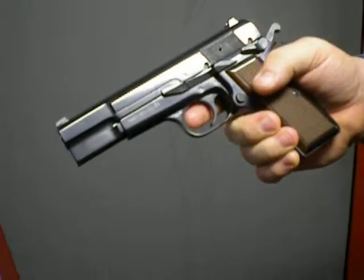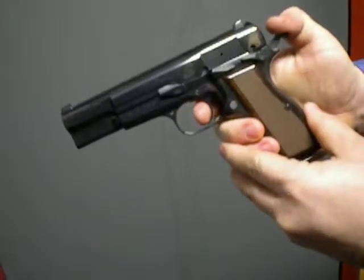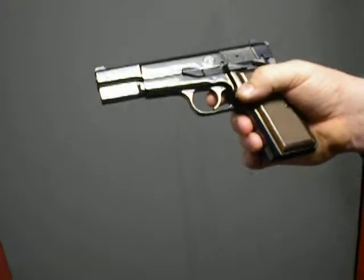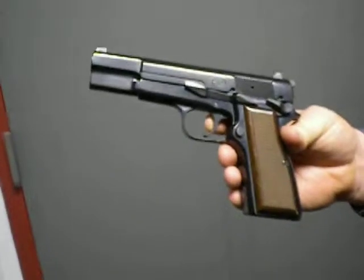Look at that — that's an amazing safety. So for your bid, the FN HP SFS .40 caliber.